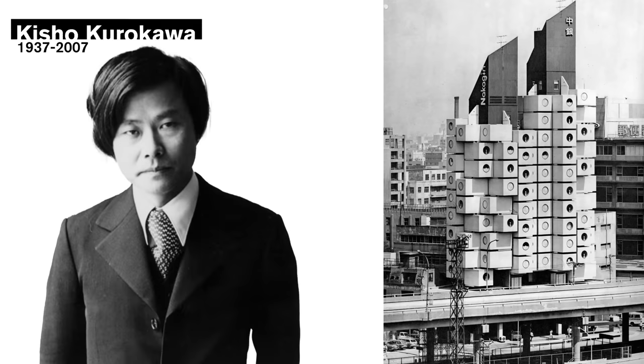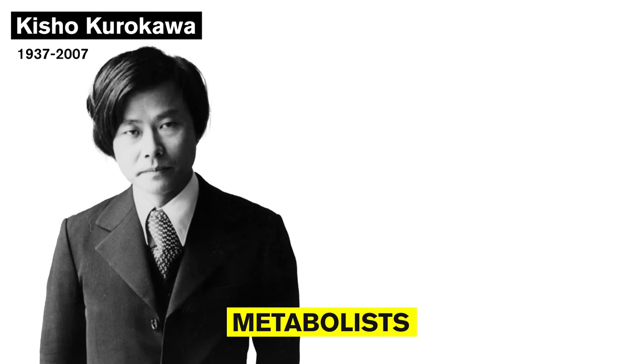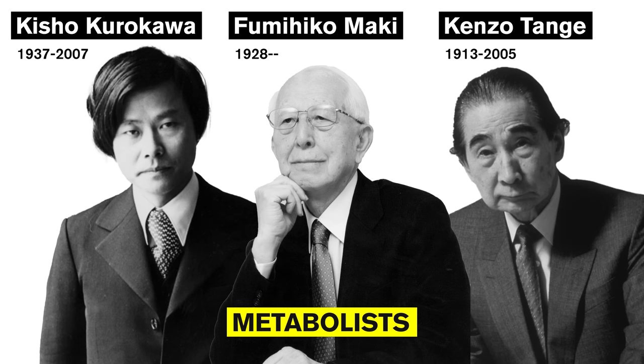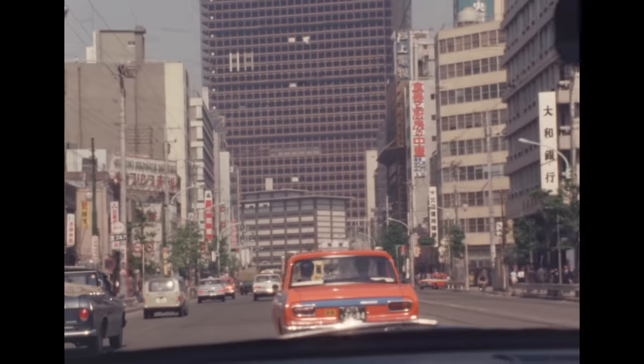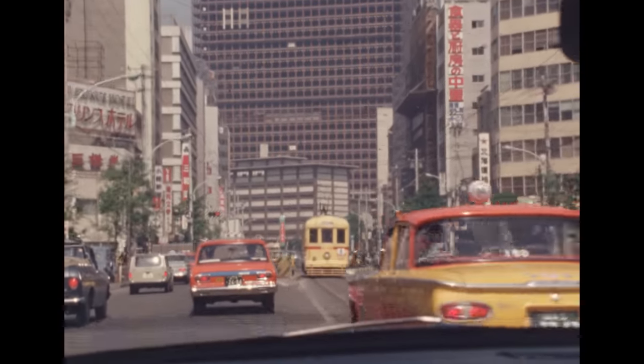The Nagakin Capsule Tower was built in 1972 in Tokyo, Japan, and designed by the architect Kisho Kurokawa. The 38-year-old was part of an architectural movement called the Metabolists, which began 12 years earlier in 1960. These architects — like Kurokawa, Kenzo Tange, Fumiko Maki, and others — would meet late at night after work. They were driven to reimagine how our buildings and cities could be radically reconceived after World War II.